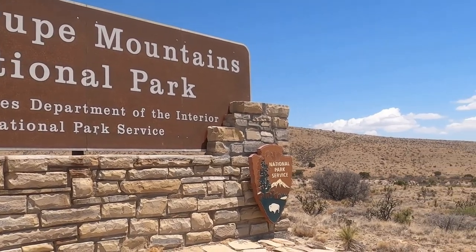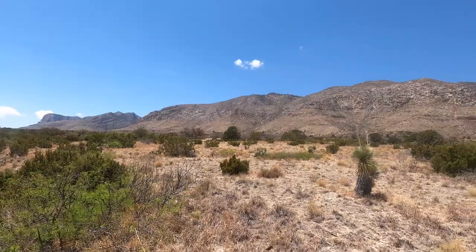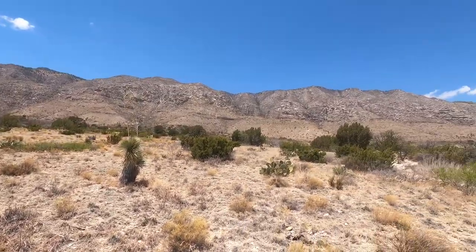Carlsbad Caverns National Park is located right next door to Guadalupe Mountains National Park. So if you plan ahead, you can knock out two national parks at once.